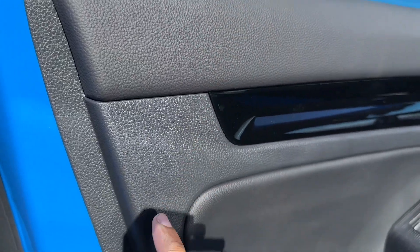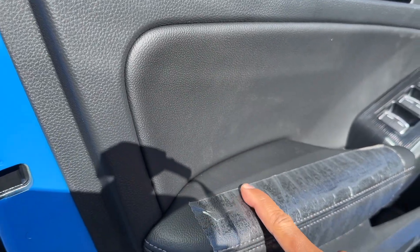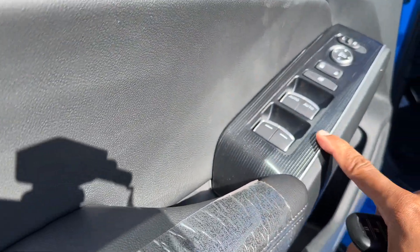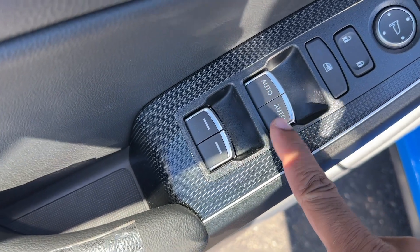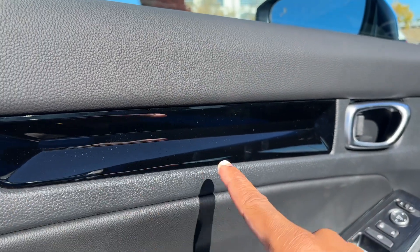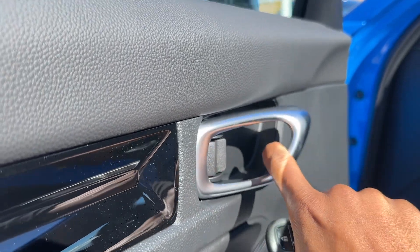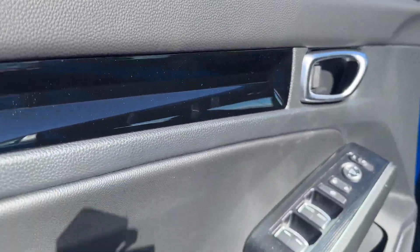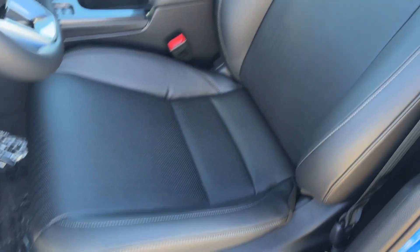Starting on the door, you have soft touch up top, soft touch on the armrest as well. I really like this material they're using. You do have power windows — auto only for the front windows; you hold for the rear. Power locks and power mirrors. A little piano black, but I'm glad the whole interior isn't piano black. The door handle looks very premium — it's not aluminum, but it kind of looks like it. You have storage and a little bottle holder in the door.